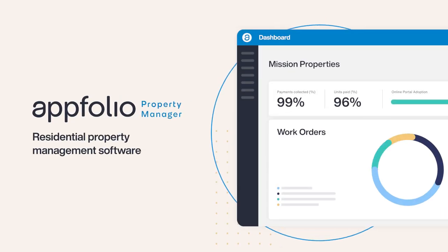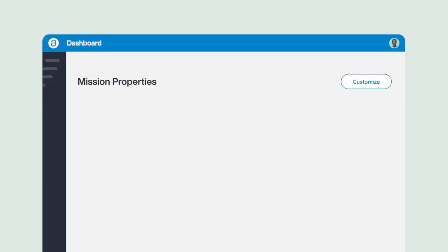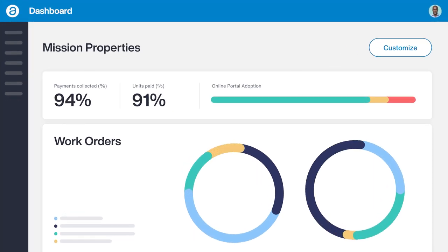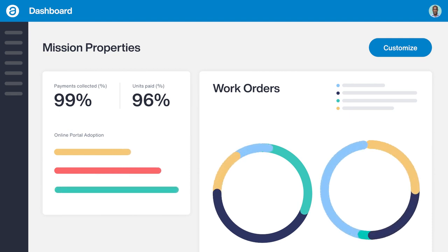Property management technology plays a key role in your business's ability to adapt to change and stay profitable. With AppFolio Property Manager, all of your business-critical workflows, from marketing and leasing to accounting and work order management, can be completed on one powerful, easy-to-use platform.